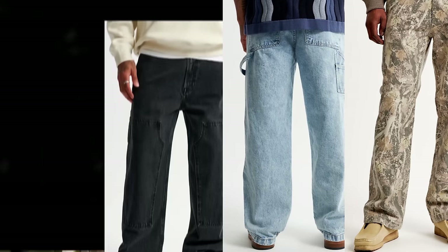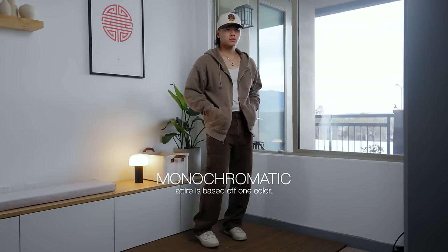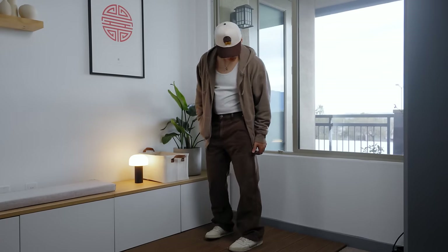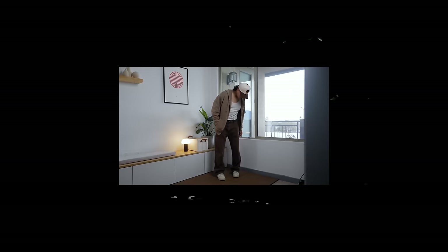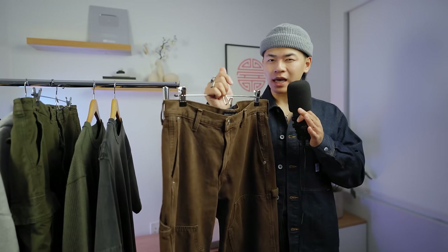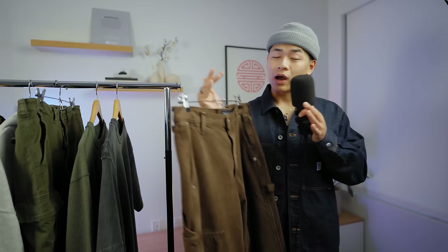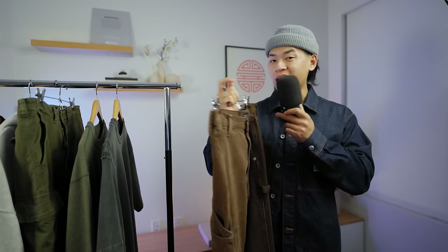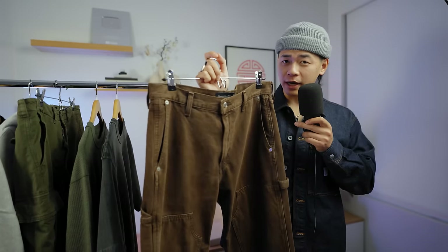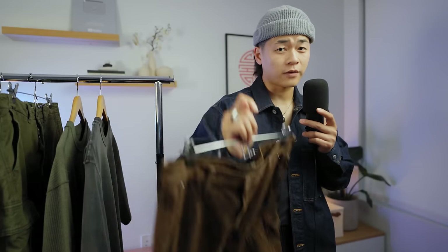They have a ton of options and colorways — camo, light wash, dark wash denim. It's just clean and there's something for everyone. I personally like to style it in a monochromatic look or with their varsity jacket. The only thing I really don't like is their sizing is inconsistent. These green cargo pants and these double knee pants are both a size 30, but they fit differently. I'd suggest trying them on in person, but if it's a little oversized you can just wear it with a belt. Love these double knee pants.